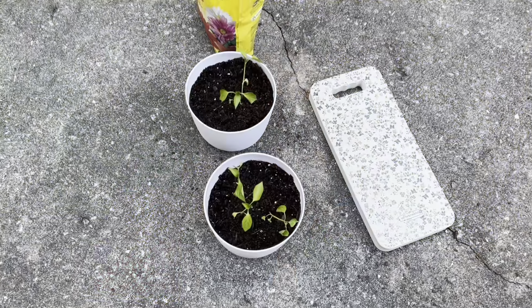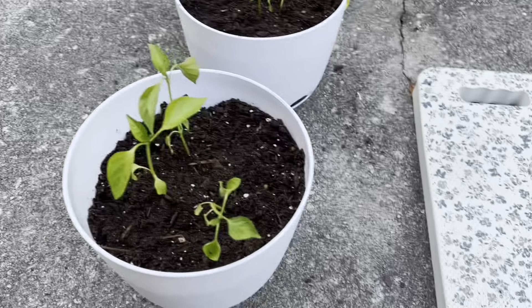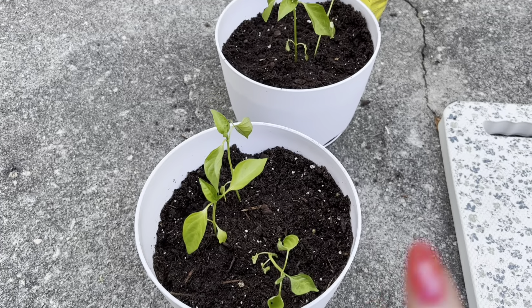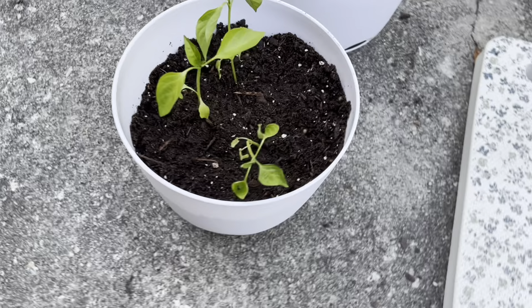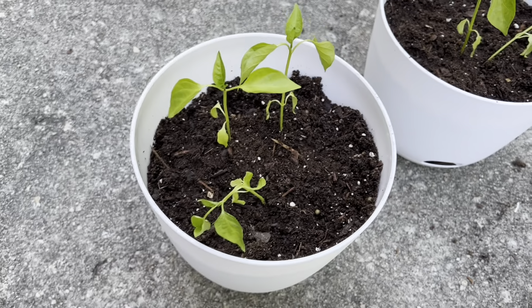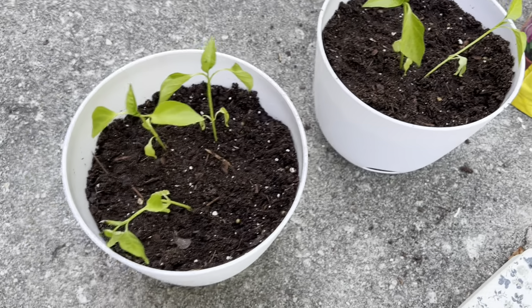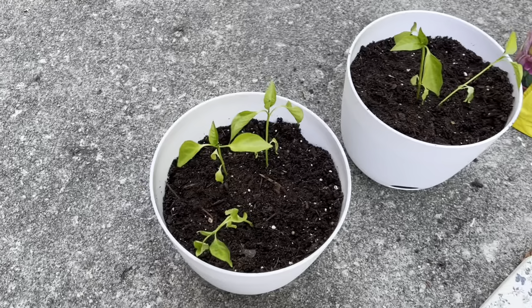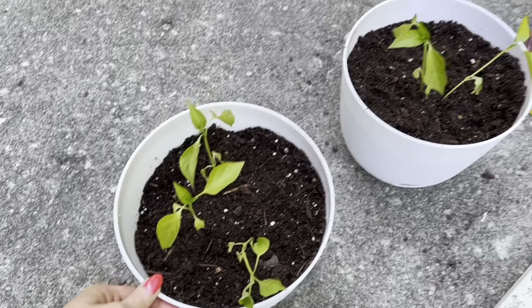I really hope that I repotted them correctly. It always makes me so nervous because the roots are so delicate. I was just going to do potentially one plant, maybe two in each pot, but these were so intertwined together I didn't want to hurt them. So I really hope I did this right - I am not good at this. But I tried to be gentle. I'm going to give them a little water now and hopefully they make it. We've come this far.